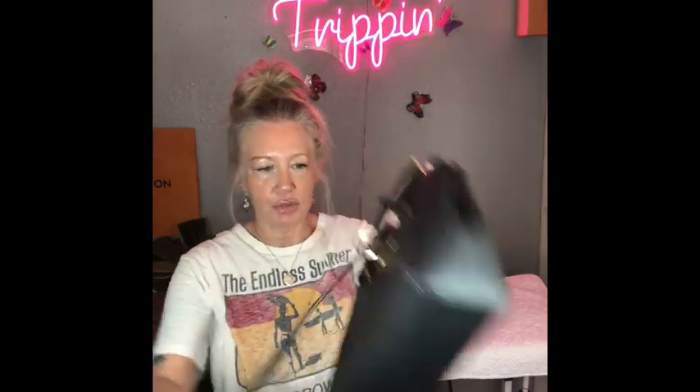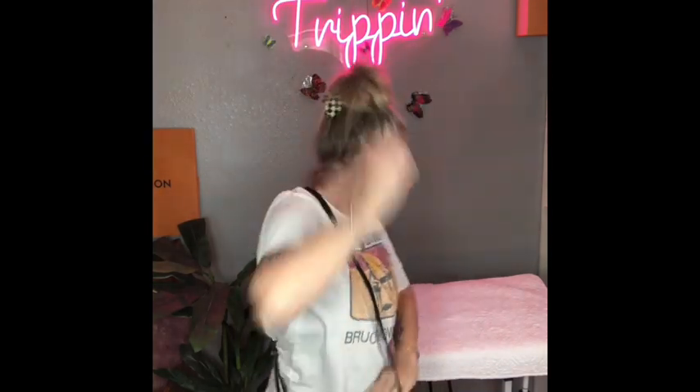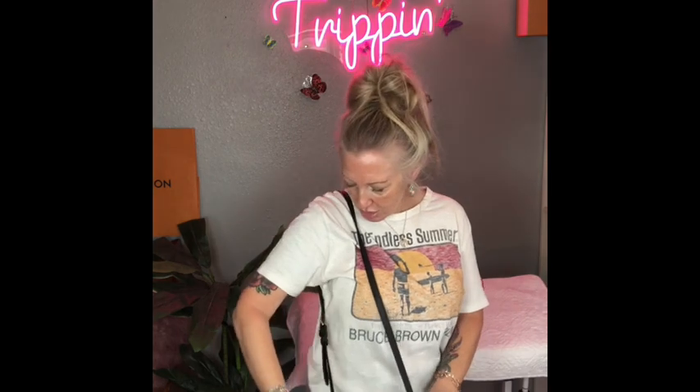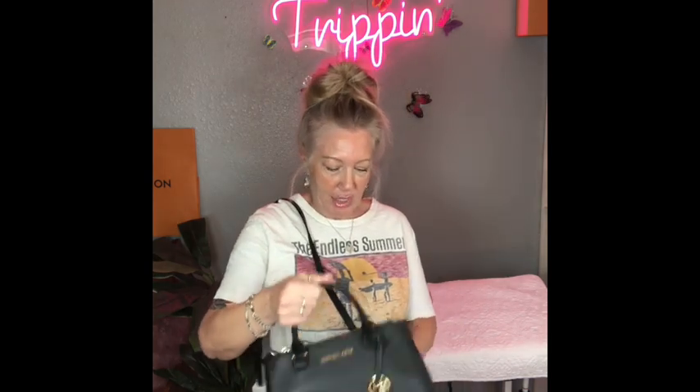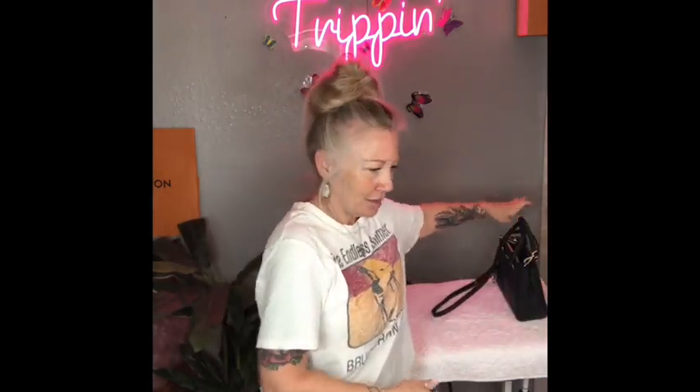This is going to be bag number one — black saffiano leather Michael Kors satchel. You can crossbody it, adjust the strap and detach it, or wear it as a handbag or on the crook of your arm for comfort.